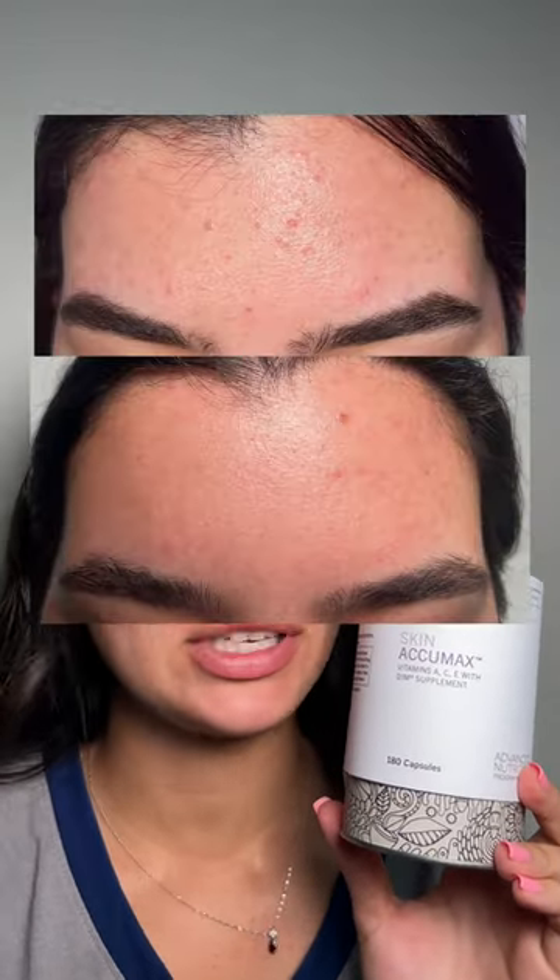Let me tell you how I got my skin from this to this in four months. For the past four months, I've been taking these Skin Acumax supplements from Jane Iredale and they have completely transformed my skin.